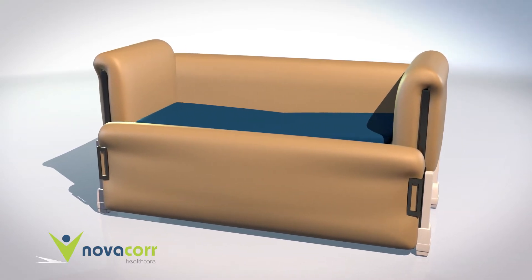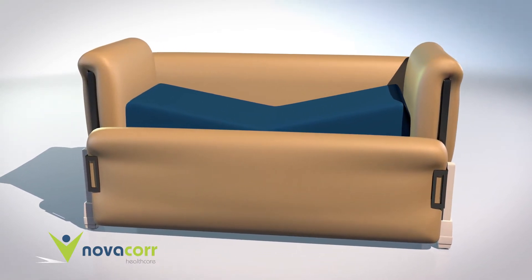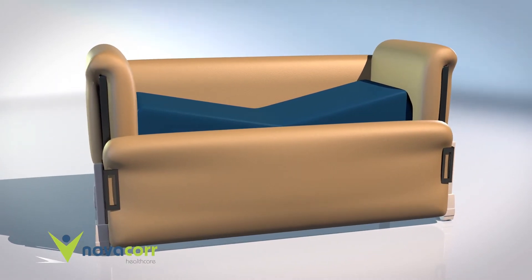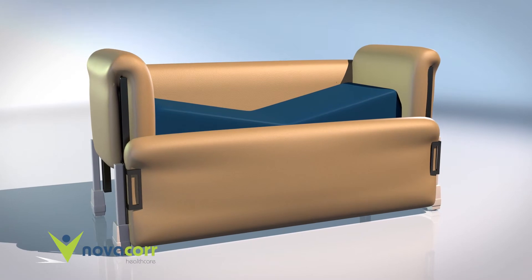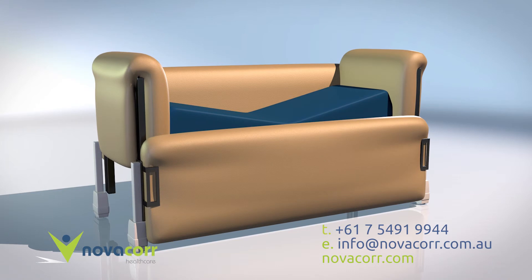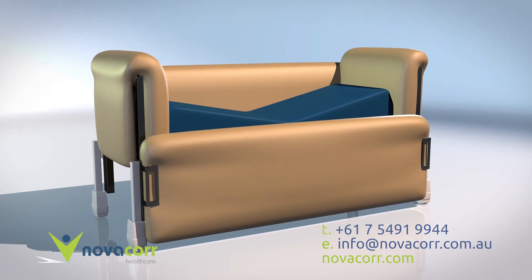The combination of the bed's positioning system and padded side rails provides a safe sleeping environment. The NovaCore Huntington's Bed has been designed and developed with the help and advice from occupational therapists throughout Australia.